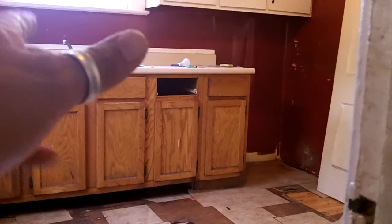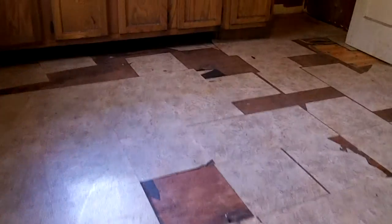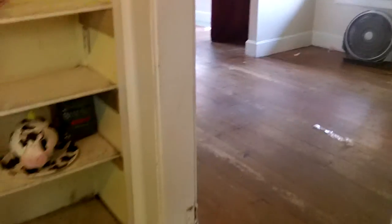The rehab costs are going to vary depending on what you want to do. For rental purposes, maybe fix that drawer right there, put some new linoleum down, some fresh paint, and it's ready to be rented out. We're talking just candy coating it, using it as a rental property.